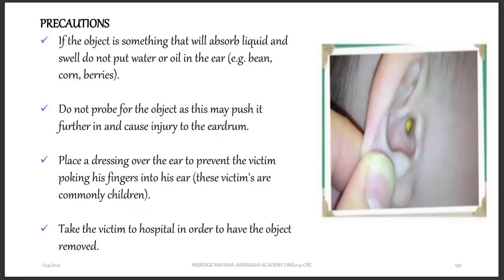Some precautions to take for a foreign body in the ear: if the object is something that will absorb liquid and swell — for example, beans, corn, or berries — do not put water or oil in the ear. Do not probe for the object or push anything into the ear, as it can push the object further and cause injury to the eardrum. Place a dressing over the ear to prevent the victim from poking their fingers inside.